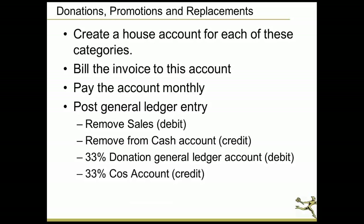Whether it's donations, promotions, or replacements, you want to set up a general ledger account and an in-house billing account to track this information. I recommend creating a house account — at Designs of the Times we have a donations account, a promotions account, and a replacements account — where every invoice gets billed to. So if we create an order to donate a gift certificate or arrangement, it goes into donations, and so on for promotions and replacements. It's a great way to look at what you're spending in each category.